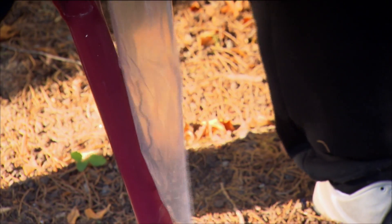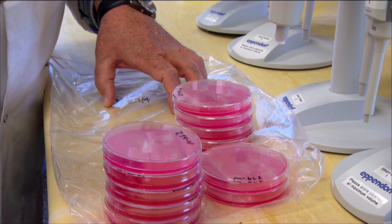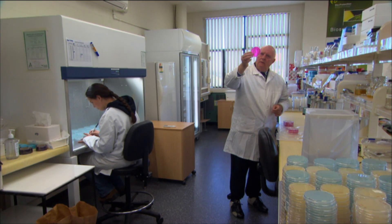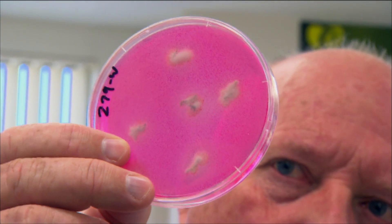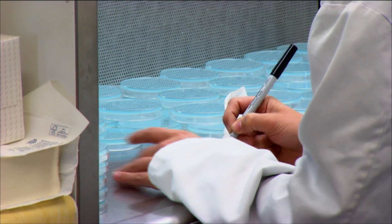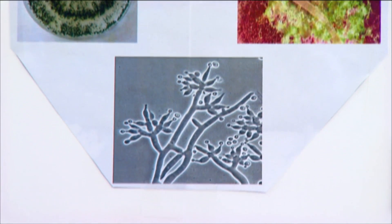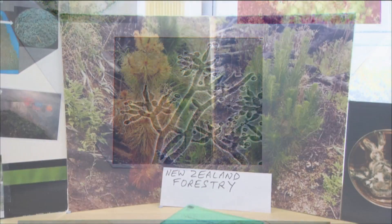Trichoderma has been known to science for a long time and people have worked with it and with its potential as a bio-control agent, probably for 60 years. What's happened more recently is that we find particular isolates can give an outstandingly good result, and the work here is focused on finding those very good isolates. I'd explain it as an association between a micro-organism — in this case a fungus — and a plant. It can give huge benefits to the plant in terms of reduced disease, improved growth and perhaps less susceptibility to attack by pests.